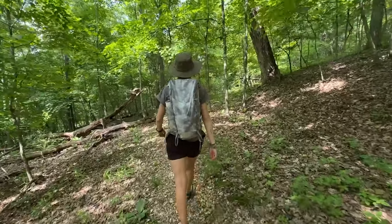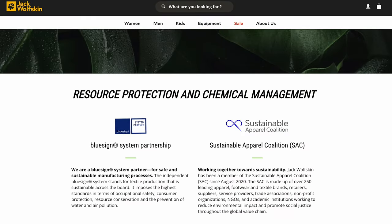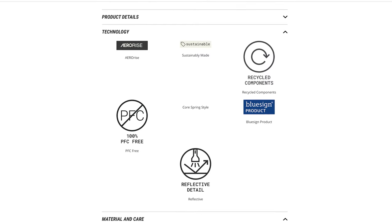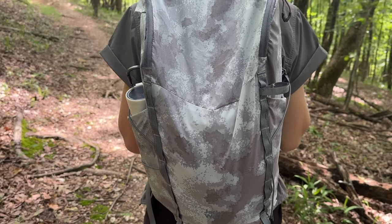But seriously, what does make a daypack this expensive? Well, I can't speak for every $400 daypack, but I can tell you about this one. For starters, it's made of sustainable materials from a company that cares deeply about sustainability. It features recycled materials, the whole pack is BlueSign approved, and it's completely PFC free.